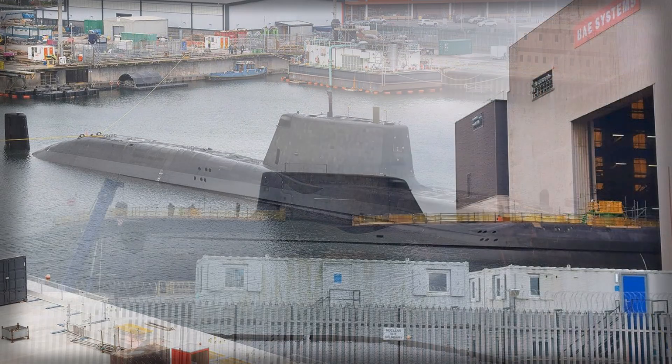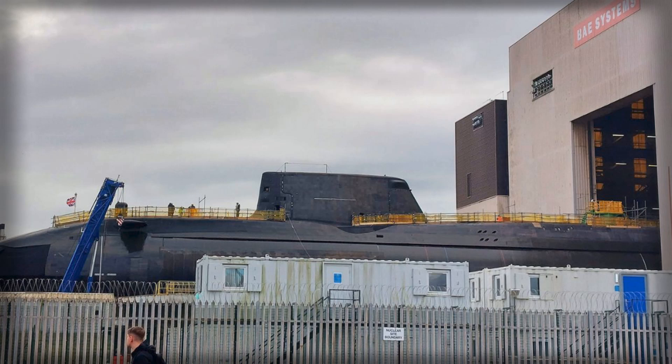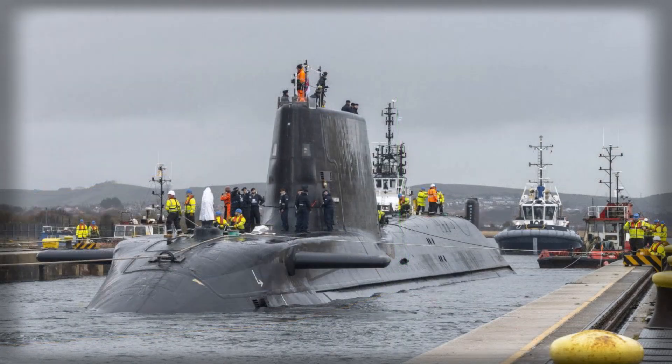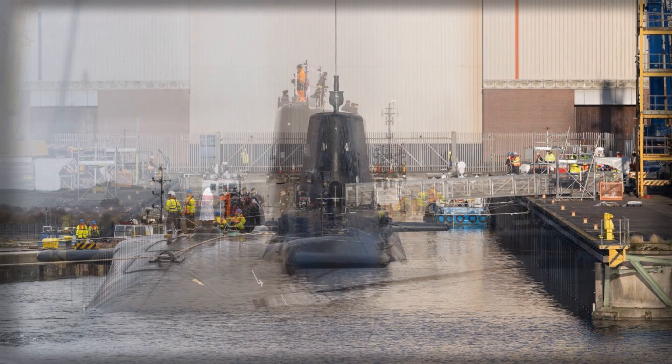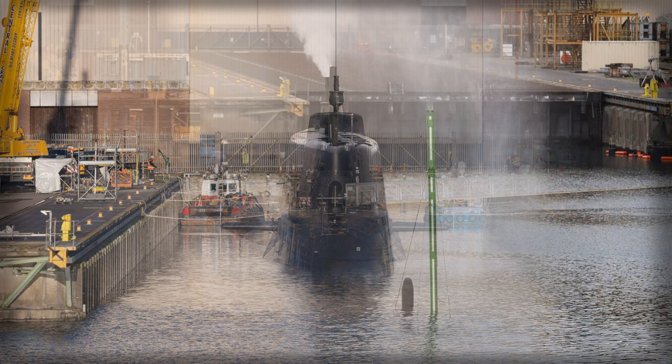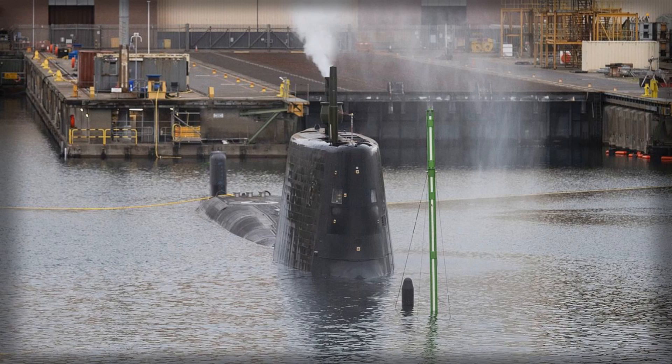The significance of the initial dive goes beyond simply proving that the submarine can submerge. It is a test of the vessel's structural integrity, ballast control, and overall readiness for operational trials. Data collected during the trim and inclining exercises will inform the launch and recovery of weapons, masts, and countermeasures, and serve as a reference during first-of-class operations such as emergency blow procedures and under-ice surfacing drills. This step is critical for transforming a newly built submarine into a warship certified to operate in demanding conditions, capable of responding to high-threat scenarios with precision and reliability.